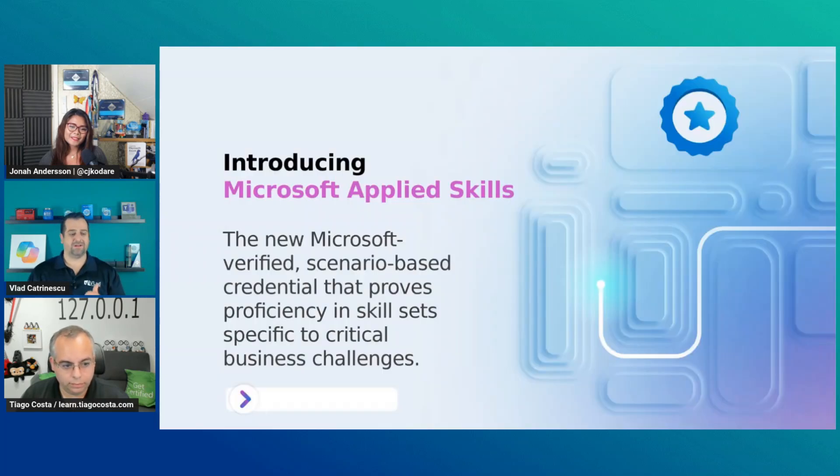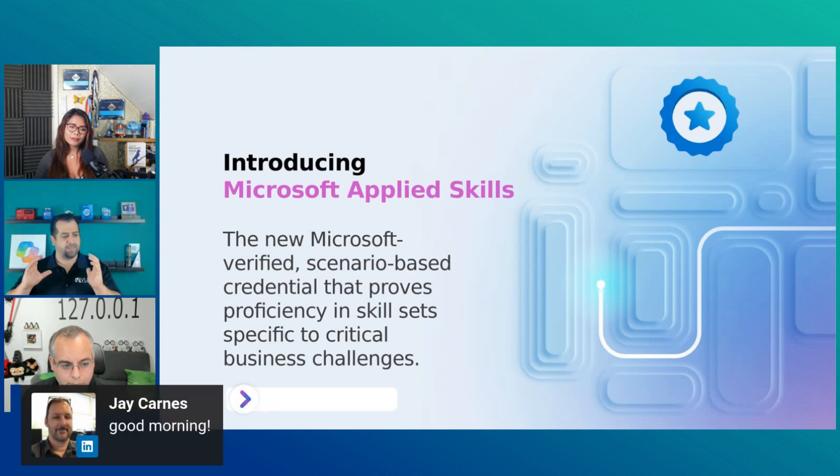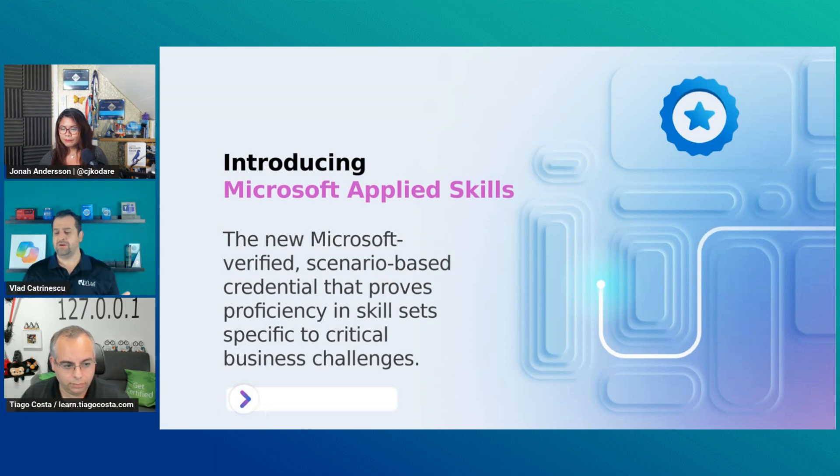Let's talk a bit about Applied Skills. What are Applied Skills? A lot of people will call them new. In the world of tech, things change so much — they have been released almost one year ago now. But with all the releases happening from Microsoft, it's sometimes easy for some of them to get missed. Applied Skills is the new Microsoft verified scenario-based credential that proves proficiency in a skill set specific to critical business challenges.